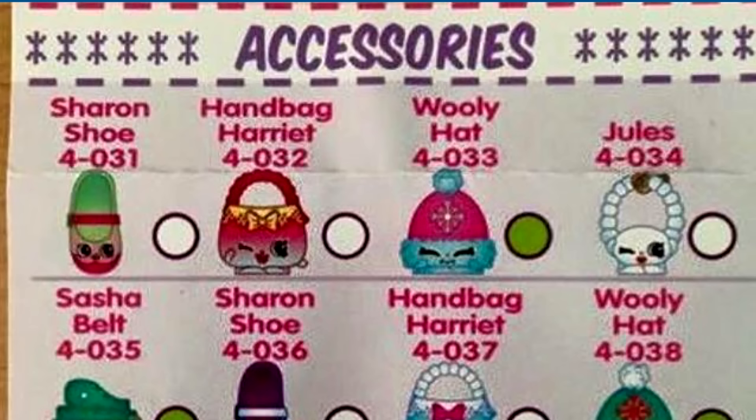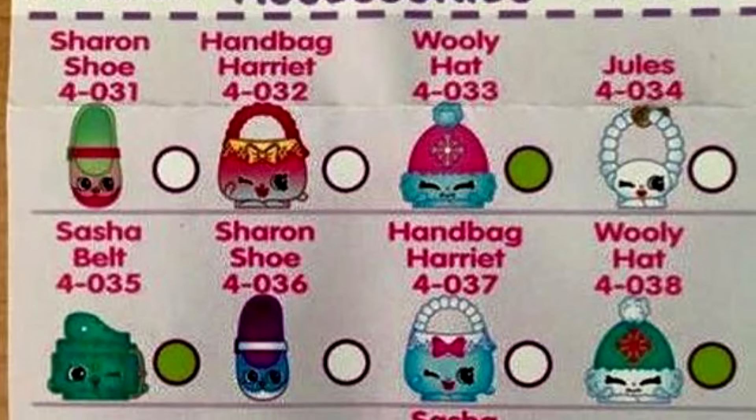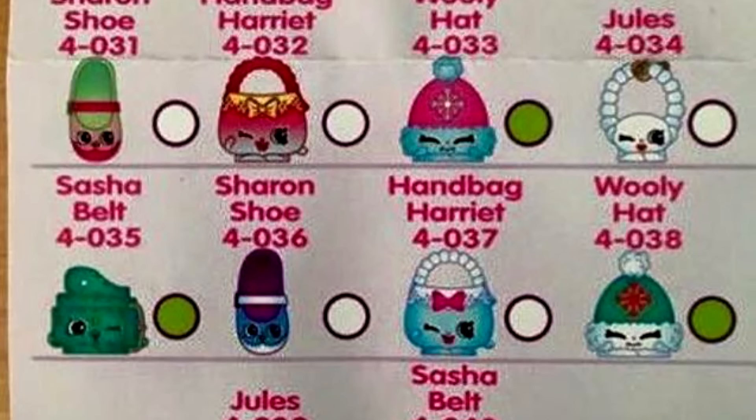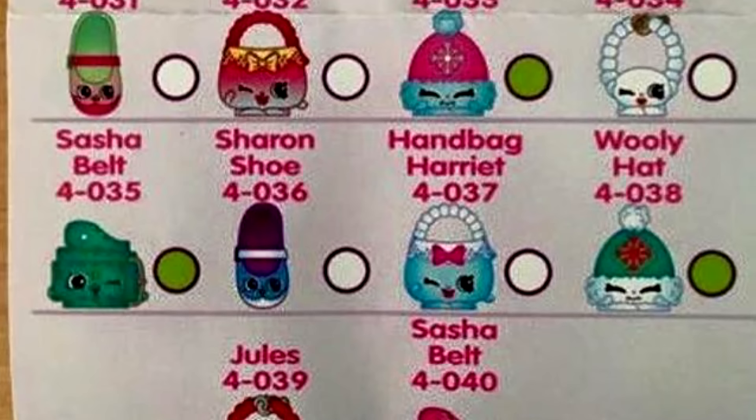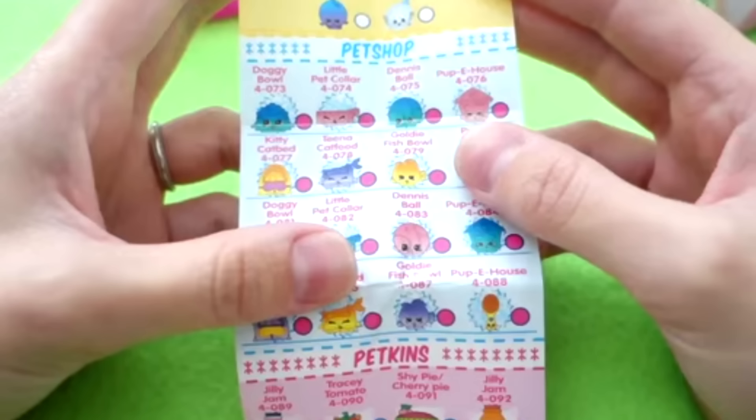And then a couple of other new ones: there is accessories — look how cute they are, hats and shoes and belts and purses. Garden is probably another one that I'm really excited about — those are super cute. And pet shop.